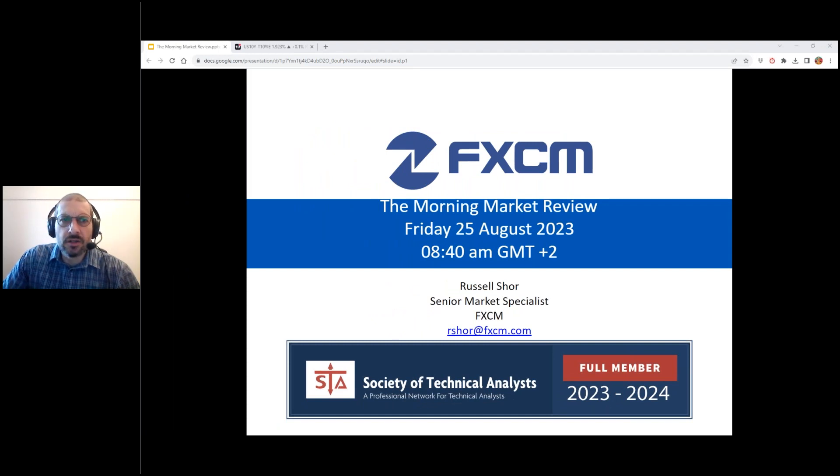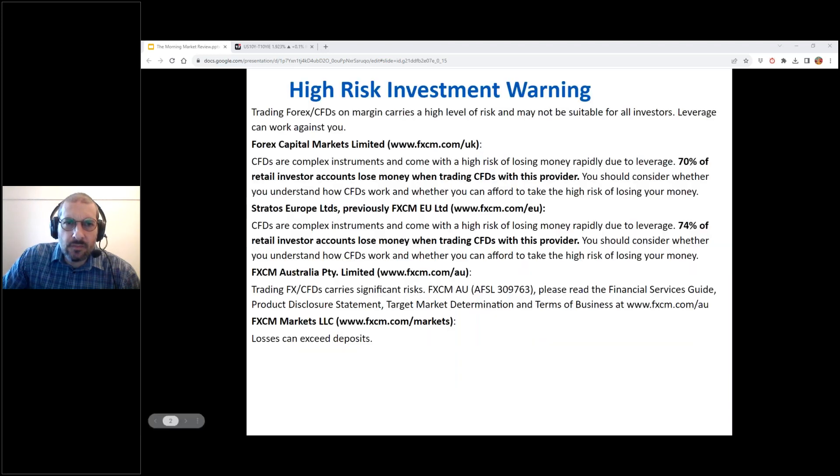Good morning everyone and thank you very much for joining me. This is the morning market review with myself Russell Shaw, senior market specialist at FXCM. My email address is rshaw@fxcm.com. Today is Friday the 25th of August. Good morning Raj, pleasure to have you on the webinar. Hello Kim, thank you very much for signing in. I want to just thank everyone for joining this morning, it is highly appreciated.